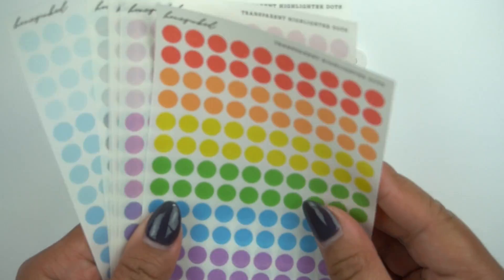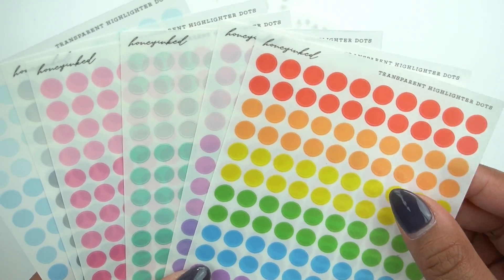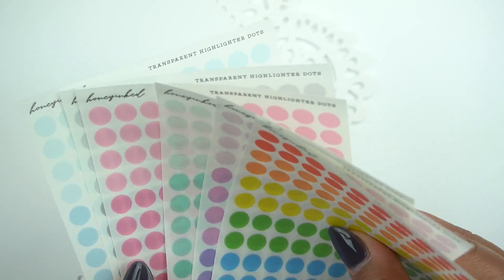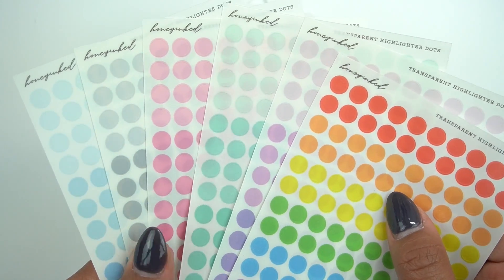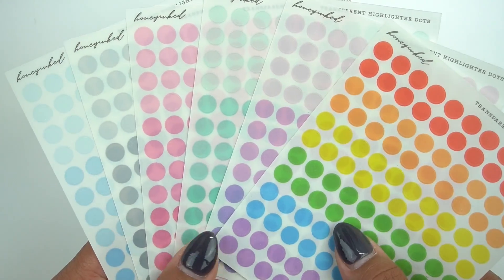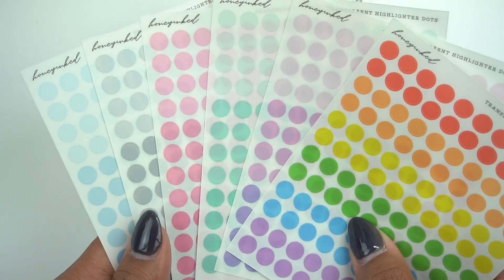And I'm really excited to use these — these are her transparent highlighter dots. She offers these in various colorways: rainbow, purple, green, pink, gray, and blue. I think there's actually more. And then my favorites are the grayscale ones. I love them.